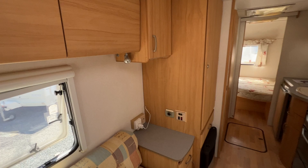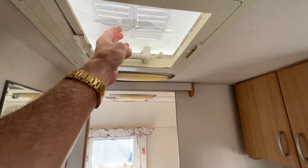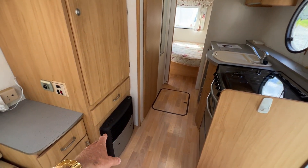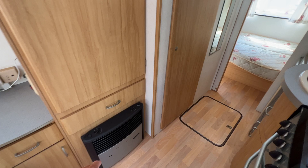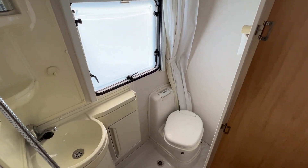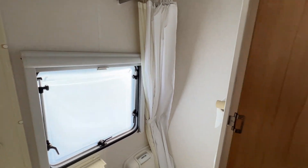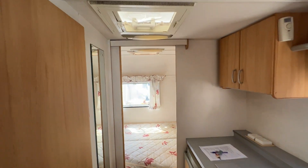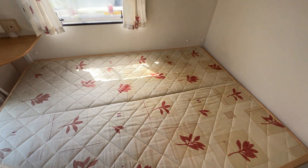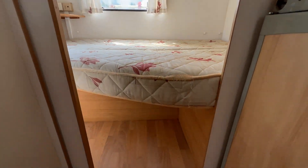Each window has a blackout blind and a fly screen. Please note that this caravan is a 2004 and many of the fly screens will be in worn condition. We've got storage and an LPG and electric room heater, which is all working. Into the bathroom — it is a joint shower toilet and the water system is all working well. We're into the rear bedroom, which is a double bed with storage underneath.